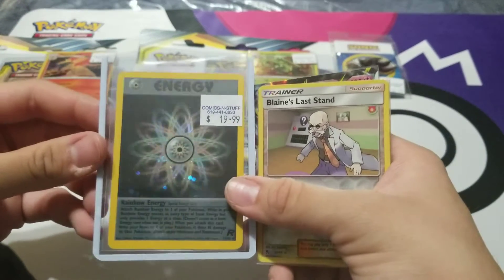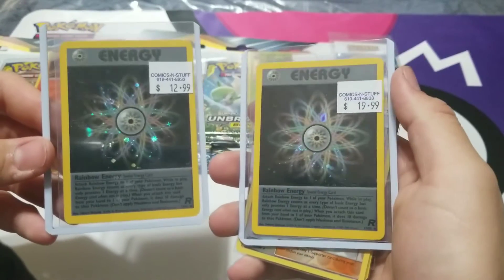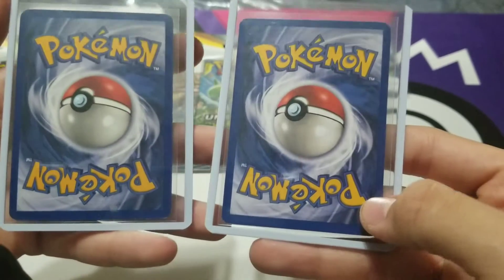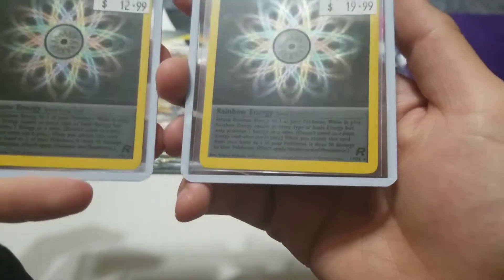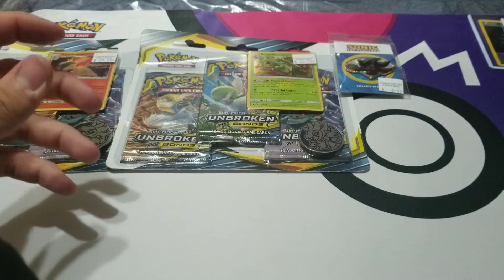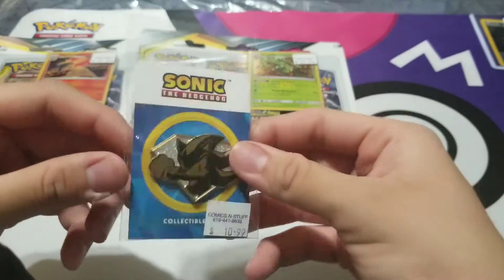And then I got a Rainbow Energy — I thought this was super sick just the way that it looks. I also got another one; I'm not sure why these are priced differently. Maybe this one's in better condition, or maybe one is a first edition and I'm not seeing it. Comment down below if you guys know why one is more expensive than the other. I picked up both because they looked really cool. And we got a Shadow the Hedgehog pin! There were other pins like Sonic, Amy, Tails, and Eggman, but I'm mainly a collector of Shadow — anything Shadow, I buy automatically.